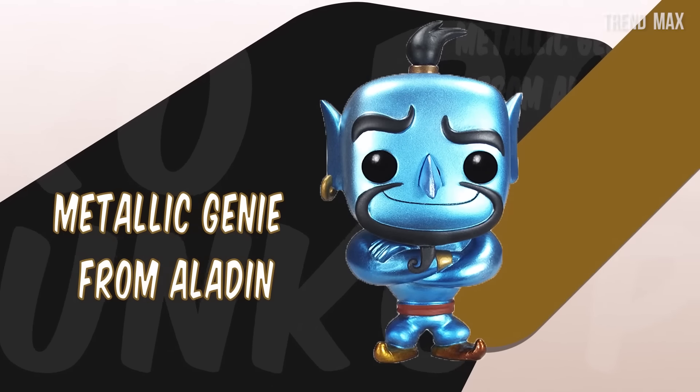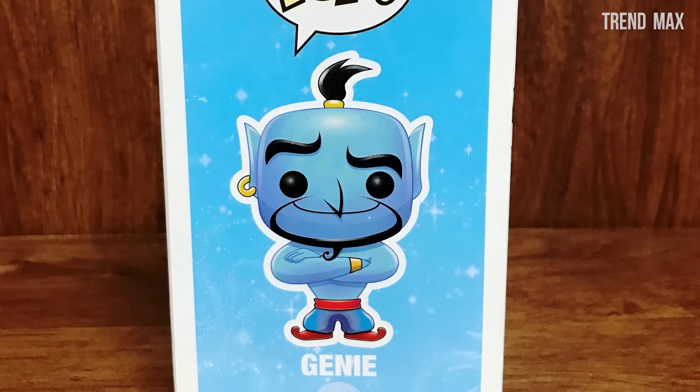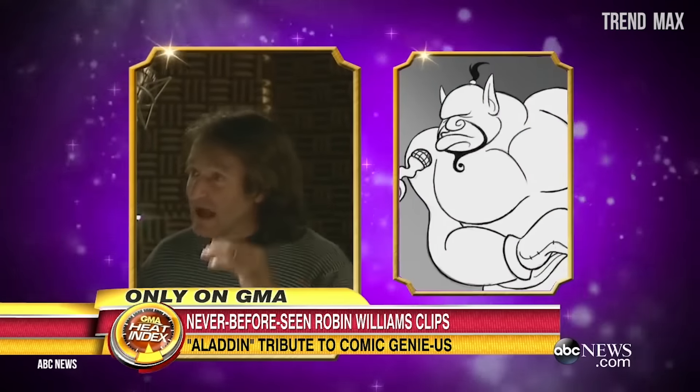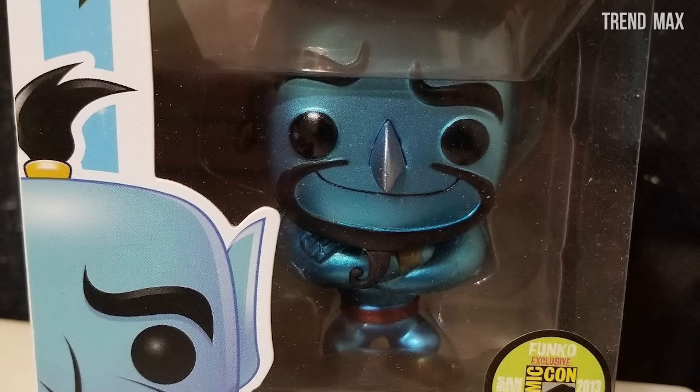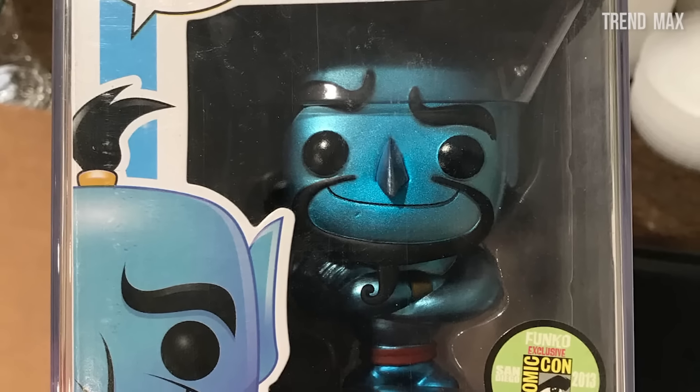Metallic Genie from Aladdin. Every time we watch the Aladdin movies, we wish that one of these genies would appear in our lamp and grant us three wishes. That's why the creators of Funko Pops thought about selling this amazing character from a classic Disney movie. The deceased actor Robin Williams voiced this genie, a fact that makes its price go higher and also makes it irresistible for collectors.